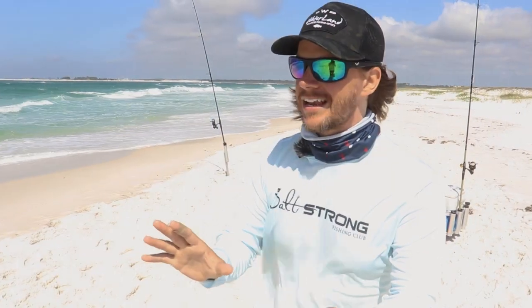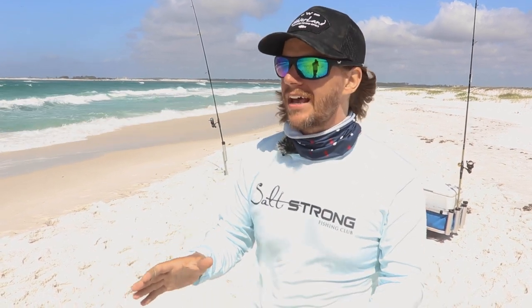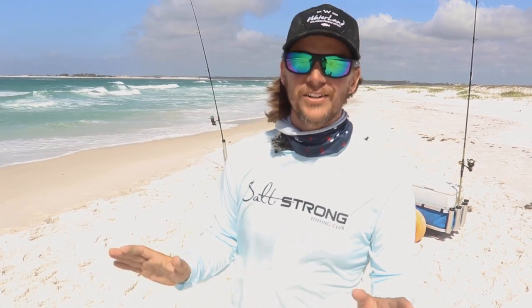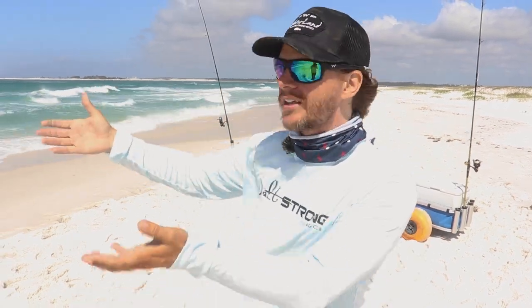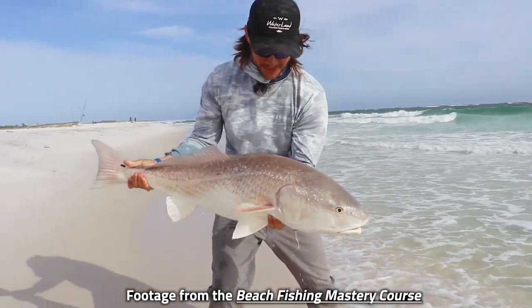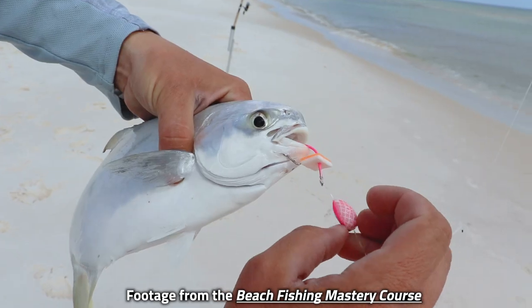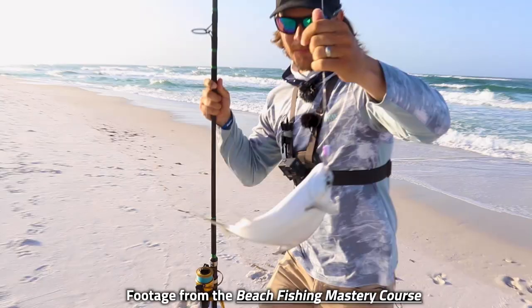Number two is people are just using bad rigs. There are a lot of different rig options and I see a lot of people buying stuff that just doesn't work — rigs that don't catch fish. They're too gaudy, there's too much going on. These fish are usually swimming around in really clean water and they can see really well. If they can see your rig, they're probably not going to bite it. You want to be discreet. In the beach fishing course we go over how to tie these rigs and what to look for if you're buying them pre-tied.